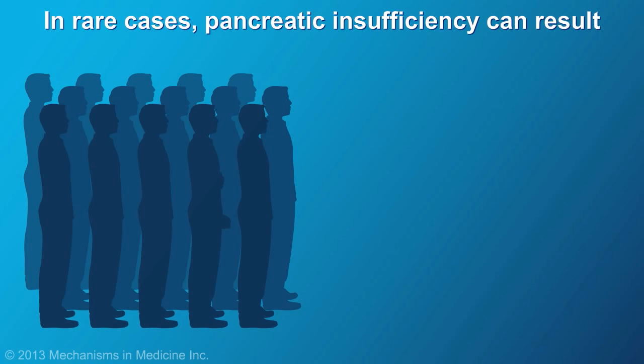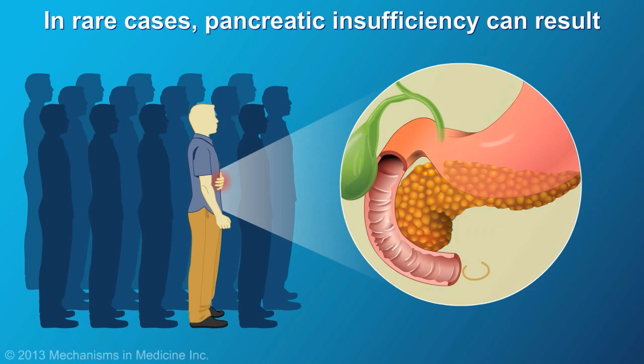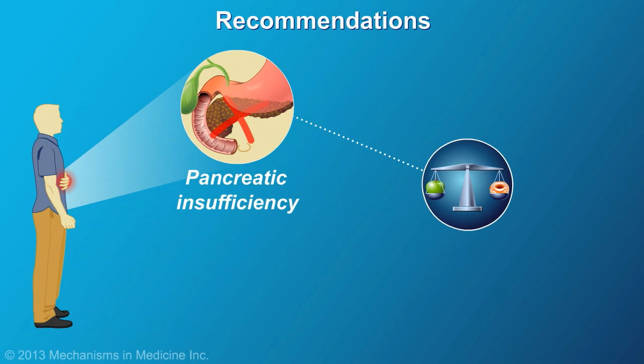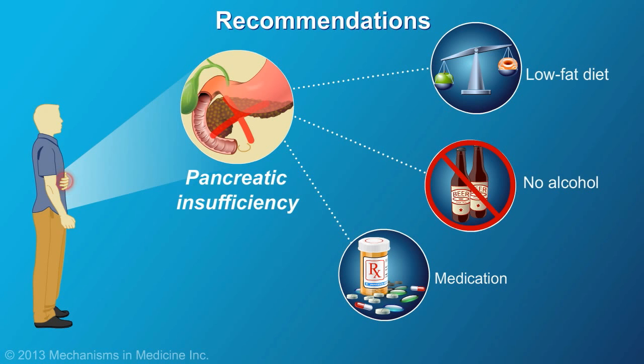However, some people never recover fully from an attack. In rare cases, the pancreas becomes so damaged that it no longer functions properly — this is called pancreatic insufficiency. Diet is further restricted, and lifelong medication such as pancreatic enzyme supplementation is required.